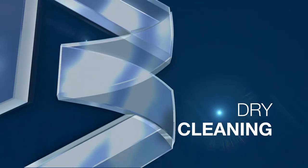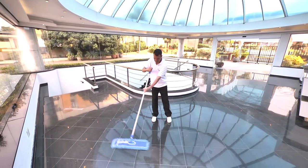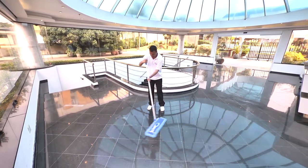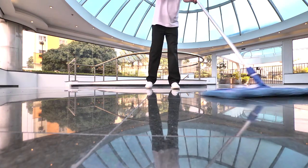Dry cleaning is the set of actions to remove solid particles such as dust from surfaces, generally without the help of water or chemicals.